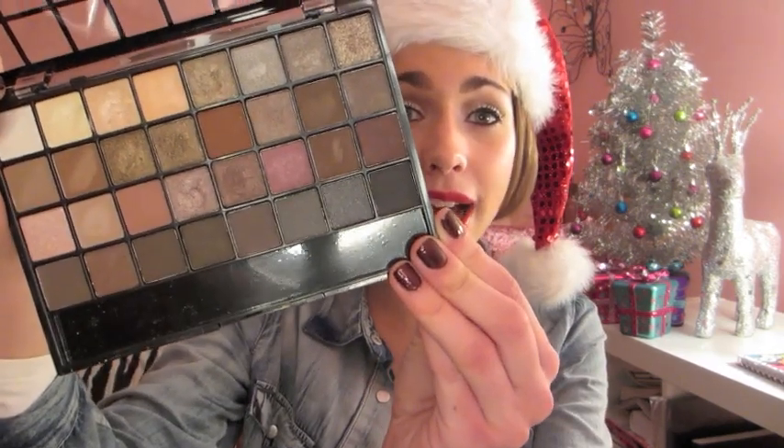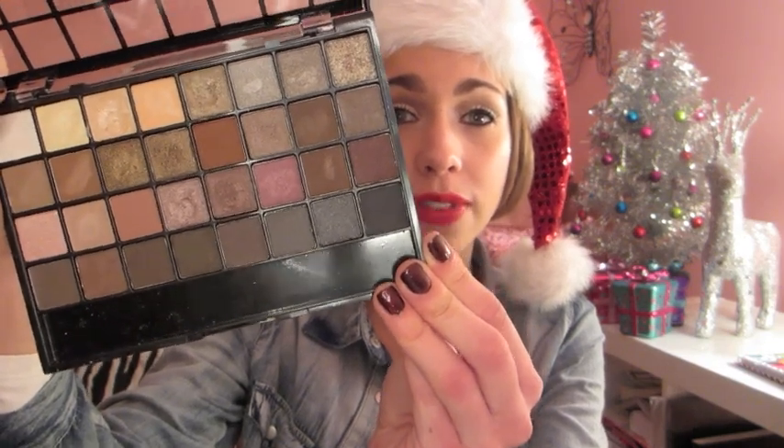The Maybelline Eye Studio quads in Copper Chic are great for neutral eyeshadow lovers — perfect for school and daytime, and super pigmented. I also love the elf 32 neutral eyeshadow palette, which you can find at Target or Urban Outfitters. It's great for beginners or those who prefer neutrals — you get lots of eyeshadows in different formulas, including shimmery and matte shades, making it a great addition to anyone's collection.